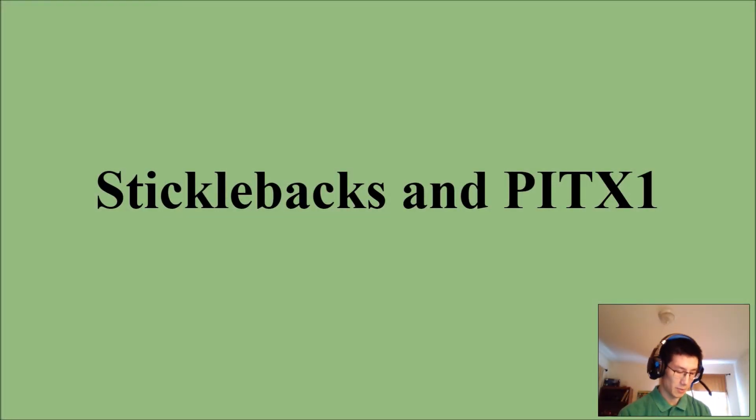How's it going everyone? It's Chow here and today we are going to talk a little bit about sticklebacks and PIDEX1. This particular topic gets a lot of people really riled up and confused, but hopefully we can go through it and try to simplify things just a little bit. So let's get started.